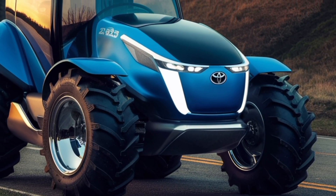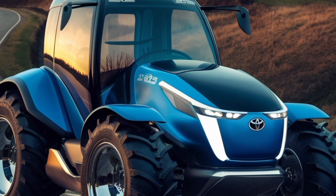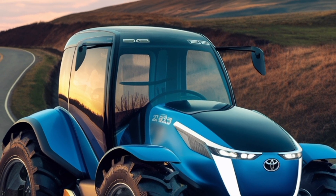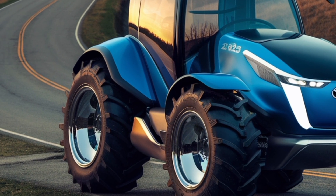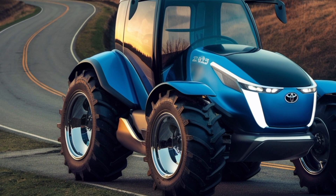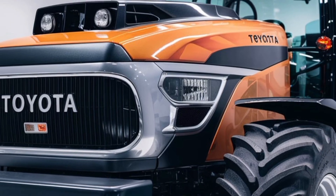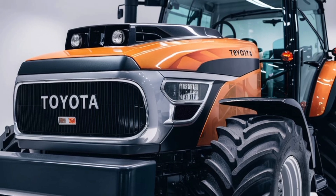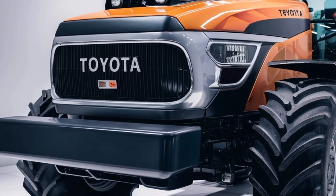The all-new 2026 Toyota 4x4 tractor marks a bold leap in agricultural technology, blending rugged power with precision-enhancing innovations. Toyota's latest model harnesses a high-output engine finely tuned to deliver both robust performance in the field and efficient fuel usage, assuring unmatched capability when pulling heavy implements or navigating steep terrain.